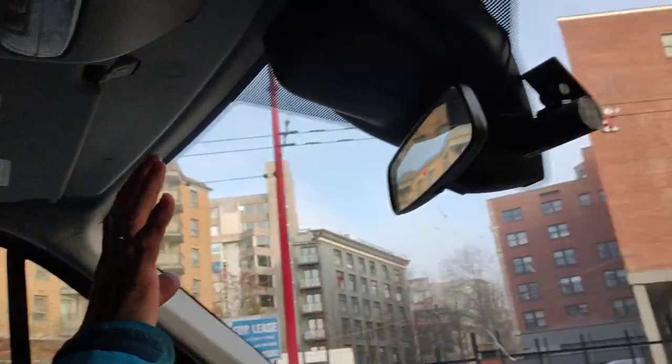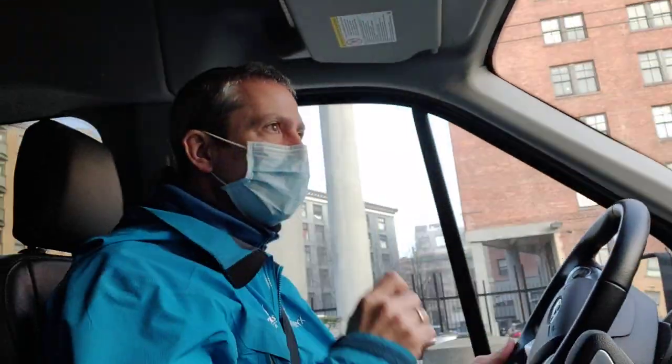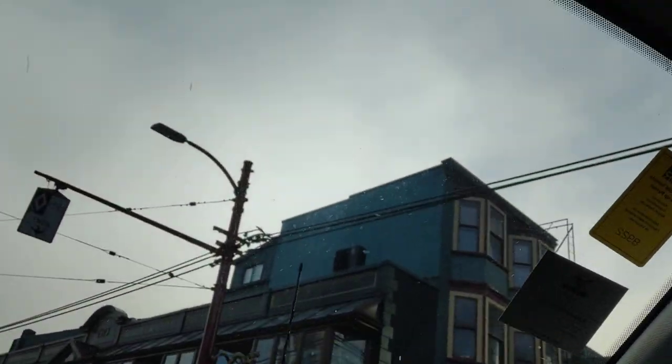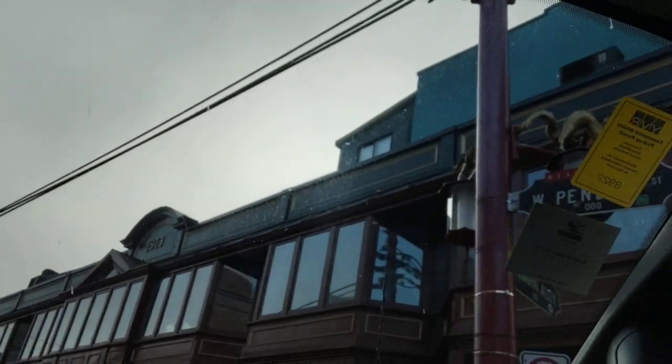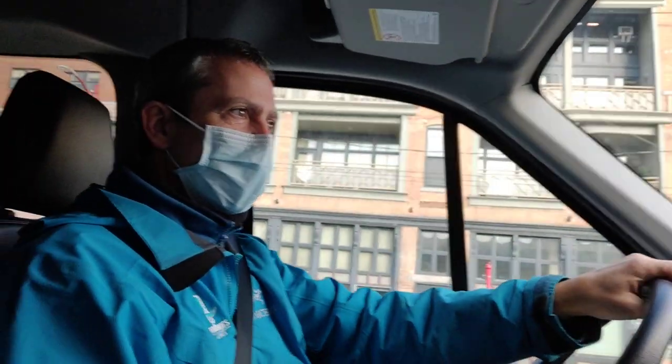Now we're going through the Millennium Gate — it was built in the year 2000, a nice piece of artwork and the western entrance to Chinatown. This building on the right was built in 1913 and is called the Sam Kee Building. Sam Kee was a man who wanted to put in a full-size building here, but the city was widening the street at the time and wouldn't give him permission, so he constructed this six-foot-wide building.